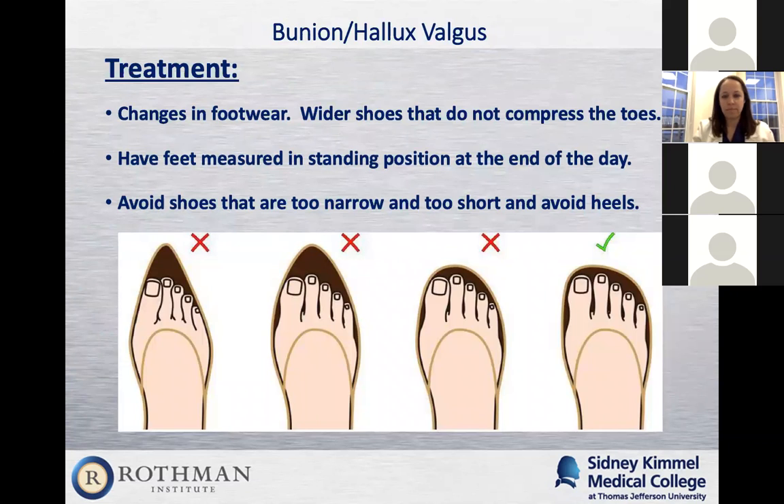Treatment is mostly changes in footwear. I'll ask patients what shoes they normally wear and when they were last measured. Surprisingly, most of us haven't been measured for shoes since childhood. I always recommend patients go to a shoe store with the Brannock device — the metal device where you stand up and get your length and width measured. You'll be surprised how many people are wearing the wrong size or wrong width. Also, I ask you to be measured at the end of the day because our feet and ankles tend to swell throughout the day.